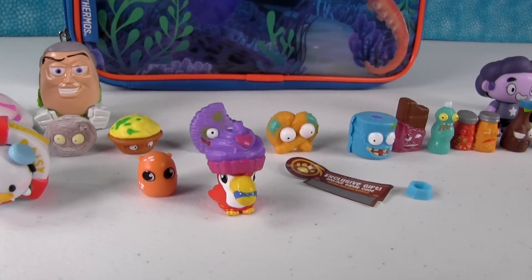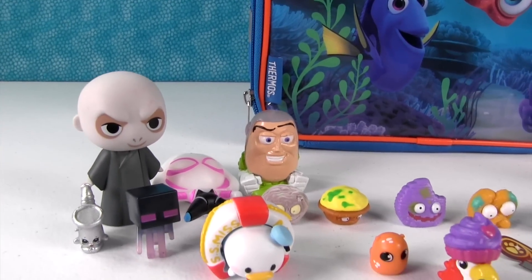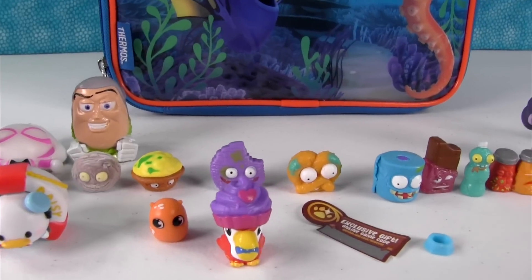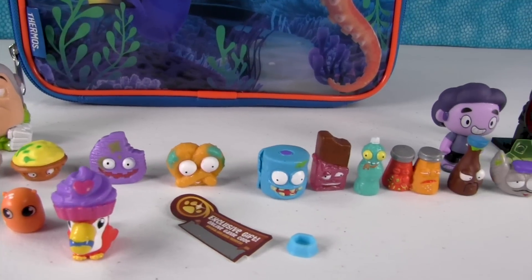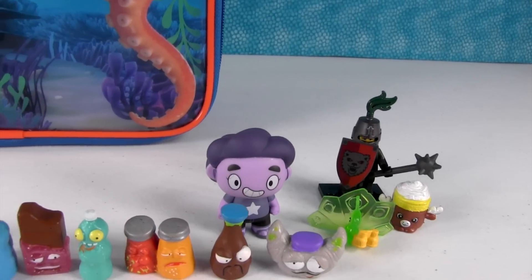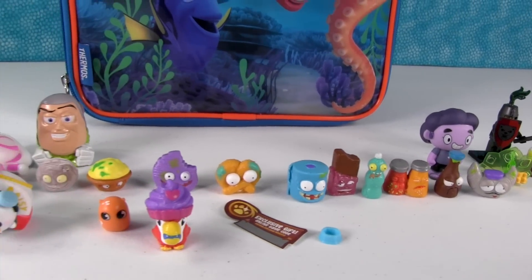Here they all are — all the toys we got in our surprise lunchbox today. Paul, what did you like the best? I'm going with the crusty chocolate bar. I'm going with Cupcake Can Can Fran — everybody wants a toucan with a cupcake hat. If I didn't pick that, I'd go with Buzz because he's awesome. What about you guys? Which one did you like the most? Leave a comment down below, and if there's a toy series you'd like us to cover, let us know and we'll look for it in the stores. Thanks for watching — see you next time!